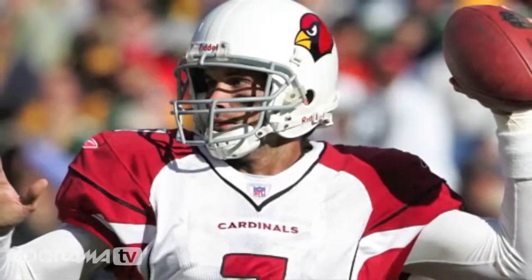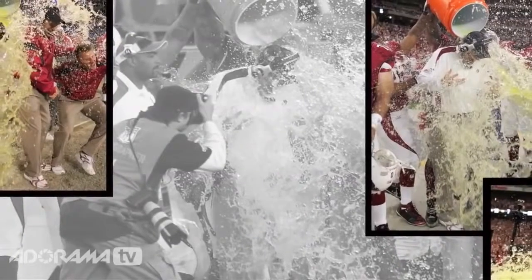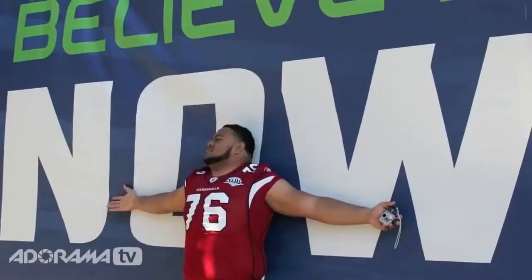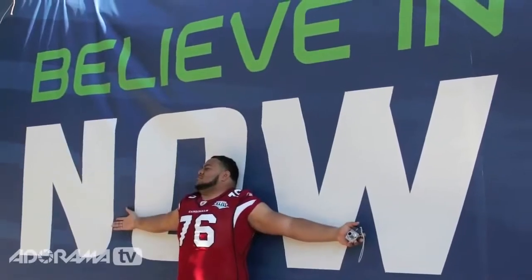Gene says experience has definitely improved his ability to anticipate and recover from missed shots. He's learned that the Cardinals need coverage of nearly everything, so he tries to be in multiple places at once. After a touchdown, within a two-minute window he'll capture the score, the celebration, and then run alongside the players to get high fives and bench reactions.